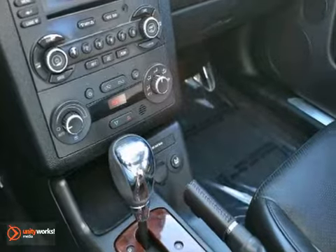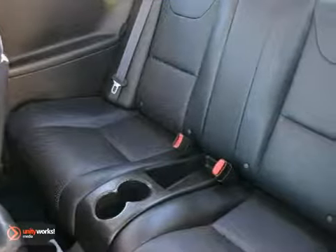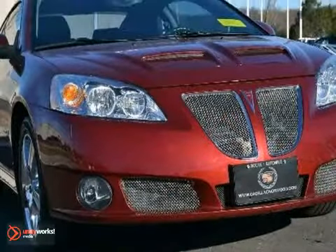With so many standard features for your money, combined with its rock solid reliability, this G6 just can't be beat. Come on in today and see it for yourself.